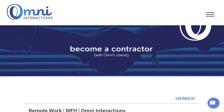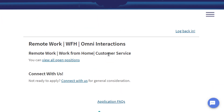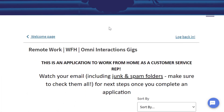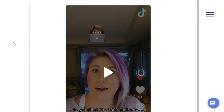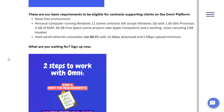For customer support earning up to $20 an hour, check out Omni Interactions. They require almost nothing to apply — literally just a 20-word-per-minute typing speed and basic computer skills. They're at OmniInteractions.com and are pretty much always hiring. They offer work-from-home customer service rep roles as an independent contractor, giving you the flexibility to work whenever you want rather than following someone else's schedule.